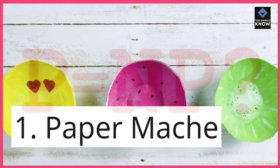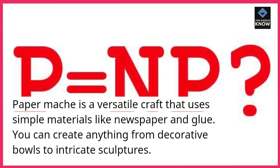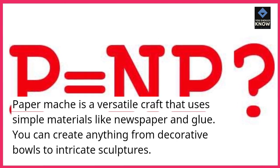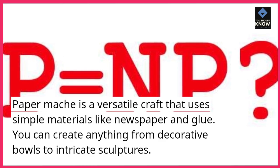1. Paper Mache. Paper mache is a versatile craft that uses simple materials like newspaper and glue. You can create anything from decorative bowls to intricate sculptures.